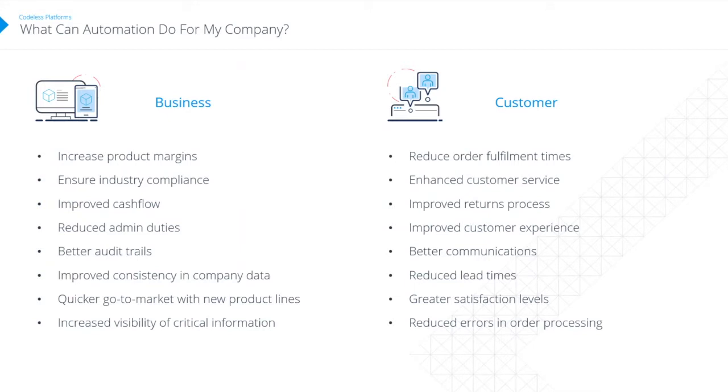Increased visibility of critical information is particularly valuable — regardless of what system your employees are using, they should have as much access to data as they need to do their job. On the customer side, customers are expecting fulfillment 24/7. They want to buy whenever they want, have delivery when they want it, and not have to wait until the office is open for updates. Automation lets them interact with your business whenever suits them, leading to improved customer experience, better communications, reduced lead times, and better satisfaction overall — protecting that star rating.